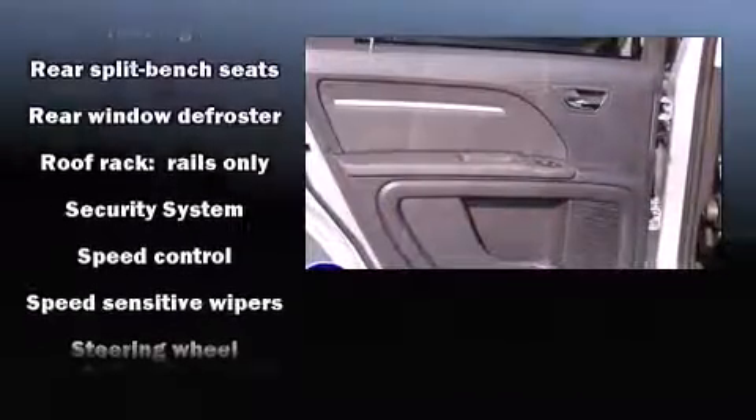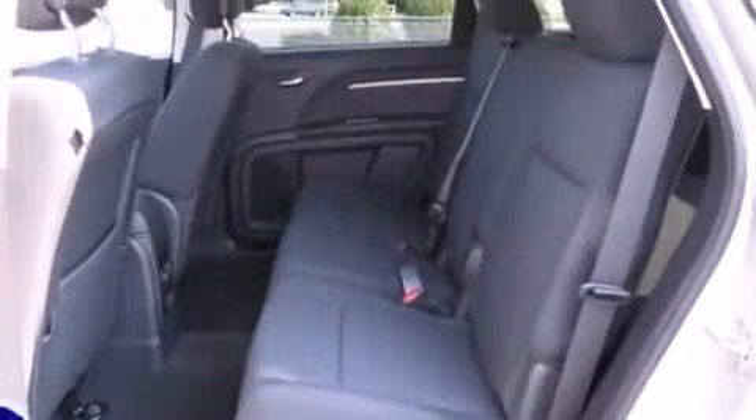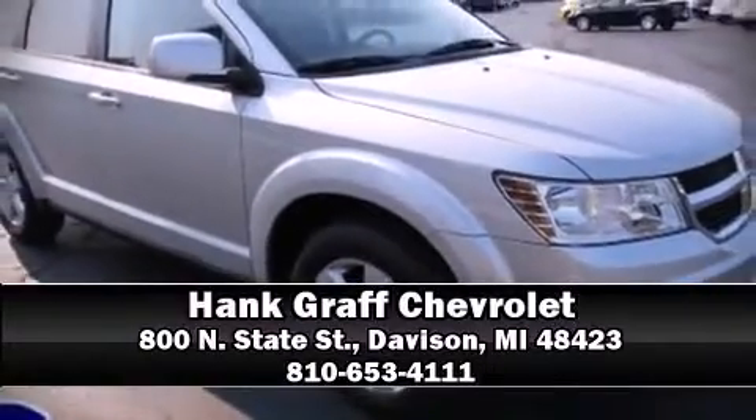Electronic Stability Control stands out as a technologically savvy innovation, keeping you better connected to the road. Stop by our dealership or give us a call for more information.